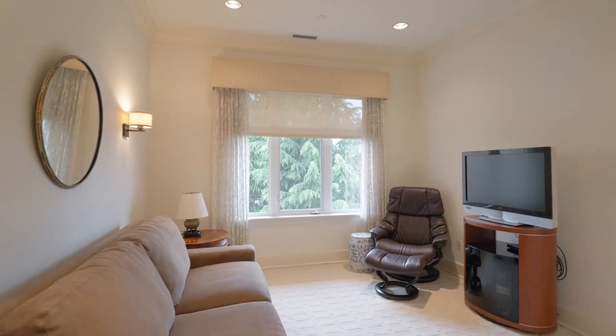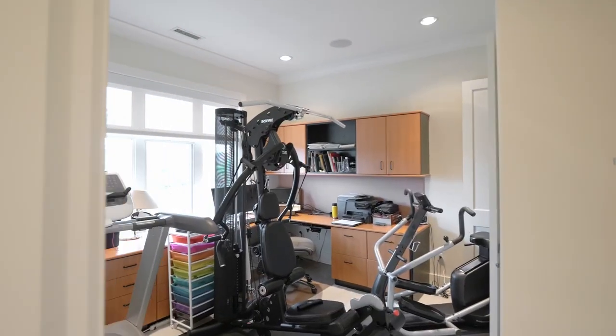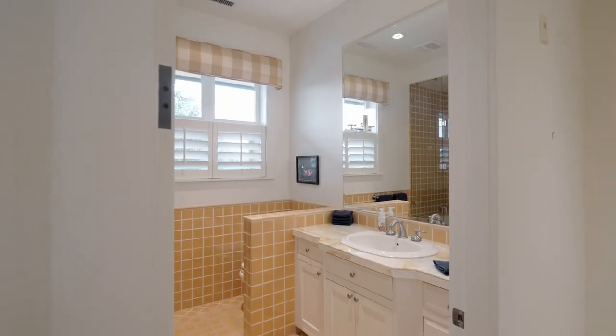You'll find two more large bedrooms, plus another full bath.